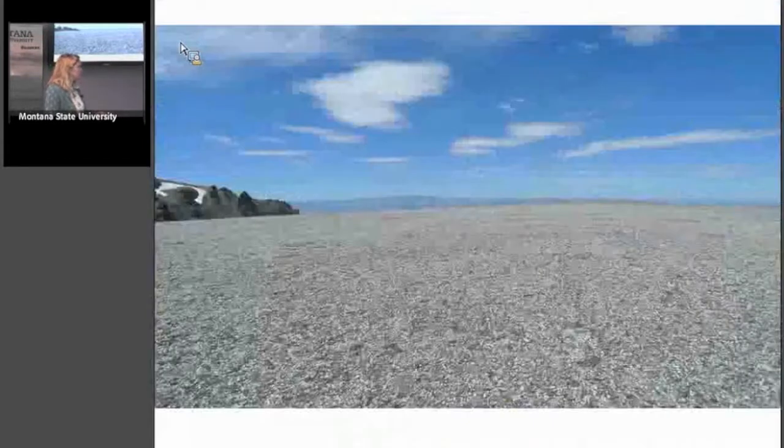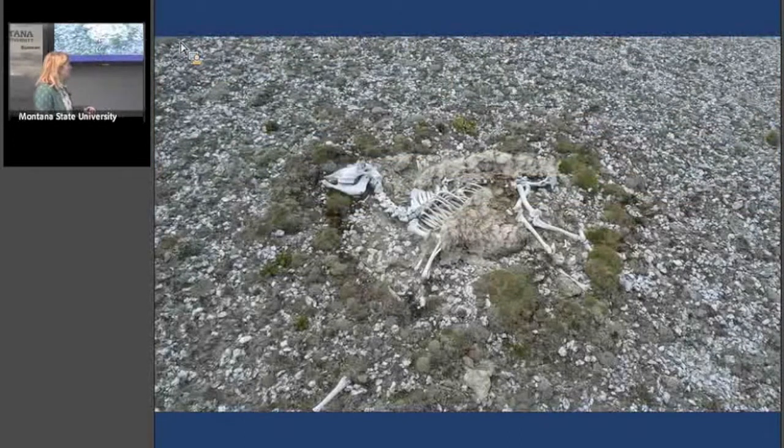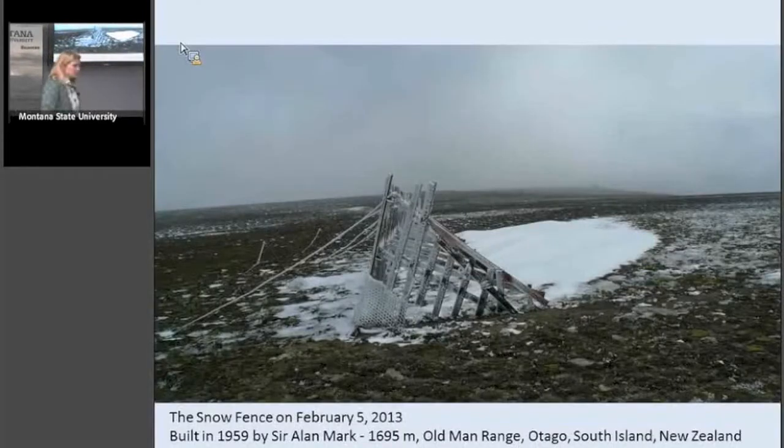It's a very wind-scoured site — looking the other direction, there are plants, but teeny tiny and very flat to the ground. We were up there in the middle of summer with jackets, hats, and gloves just because of the wind. Then there's the fabled snow fence — it was actually a pilgrimage for me as a botanist. Sir Alan Mark established this in 1959 at 1,695 meters in the Old Man Range, one of the block mountain ranges on the South Island of New Zealand.